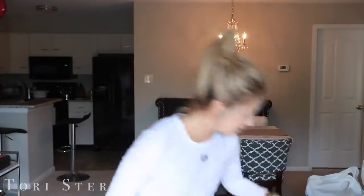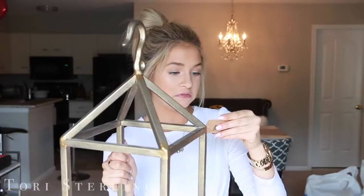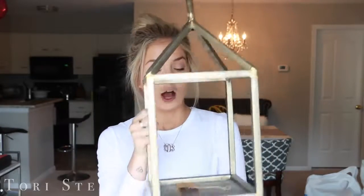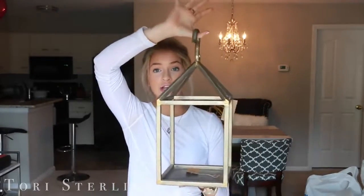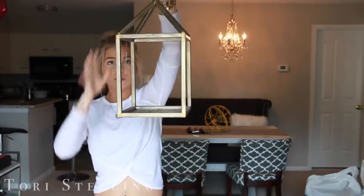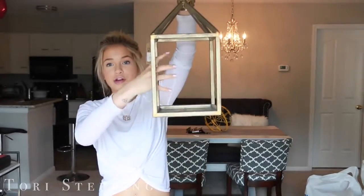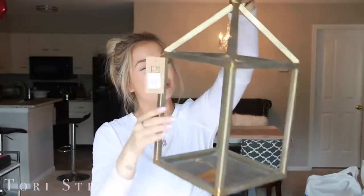Next up, this is a Silverton hook candle large — that's what it's called. I got this for my bedroom. It has a hook on it. What I'm going to do is hang it up in the corner of my room and drape fairy lights all around it and just have it be like a really pretty accent piece hanging in my room.